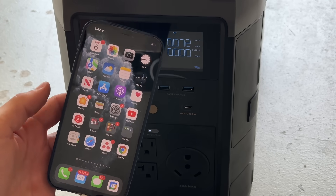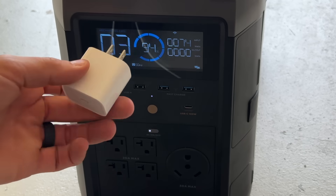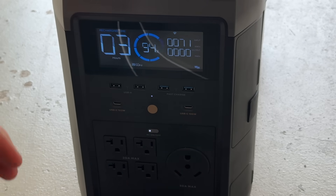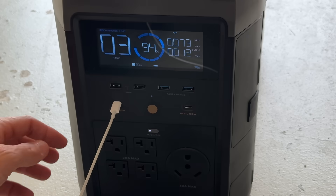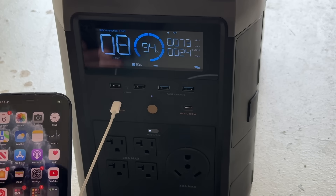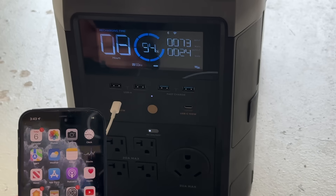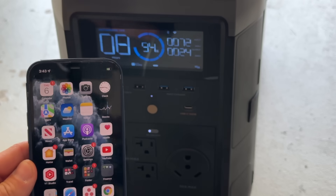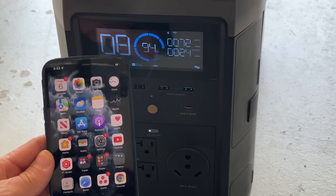I have an iPhone 13 Pro Max here that I need to charge. You have a few options — there's a USB adapter, but it's actually more efficient to go straight into the USB-C port. That ensures you're getting DC power and not converting from DC to AC back to DC, which can be inefficient. We're taking 24 watts to charge this iPhone 13, so that panel from a power perspective is providing almost three times what we need to charge this phone.